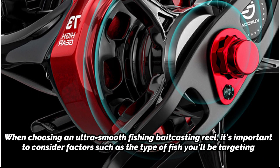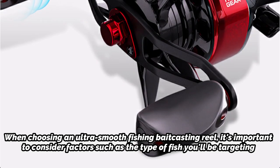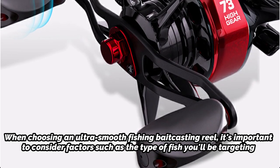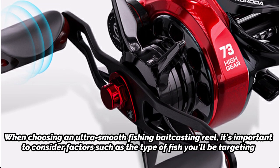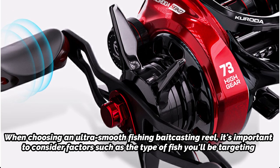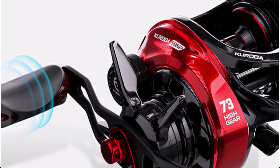When choosing an Ultra Smooth Fishing Bait Casting Reel, it's important to consider factors such as the type of fish you'll be targeting, the size and weight of your lures, and your personal preferences in terms of gear ratio and handle design. Some popular brands of Ultra Smooth Bait Casting Reels include Shimano, Daiwa, Abu Garcia, and Lews.